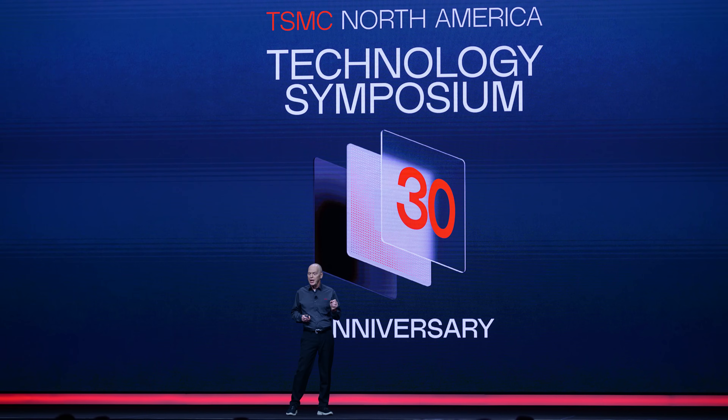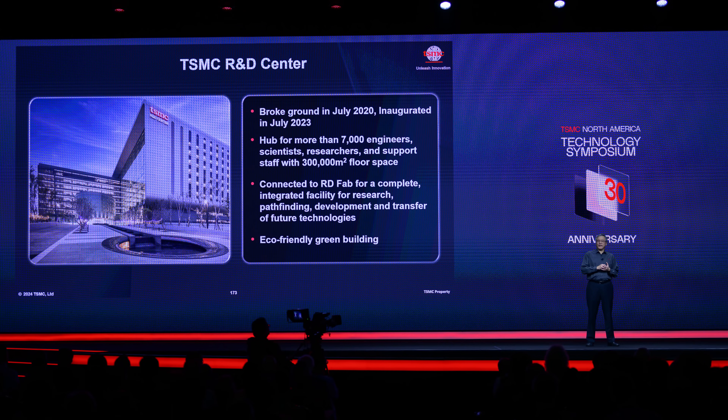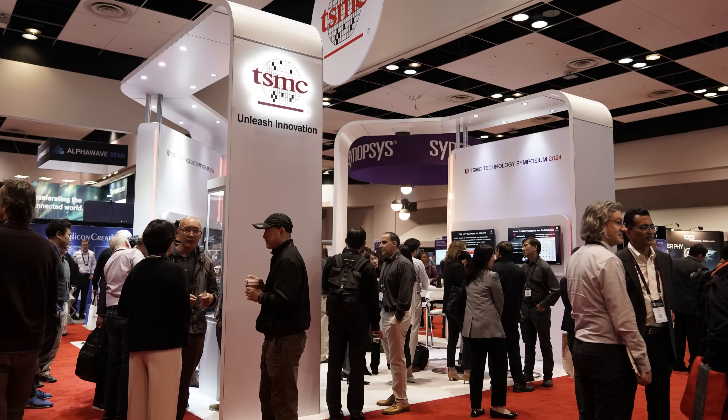This April marks a milestone in TSMC's development — the 30th anniversary of its North American Technology Symposium — introducing a number of industry-leading technologies into the roadmap. In this video we're going to cover some of those key announcements and their importance in the future of chip design.